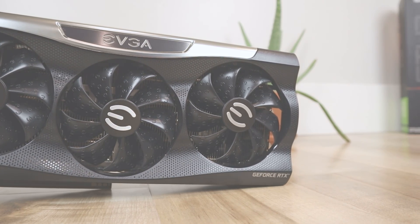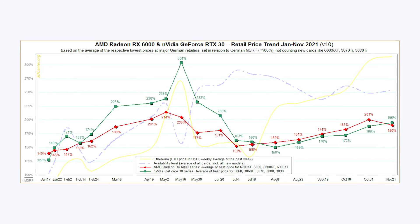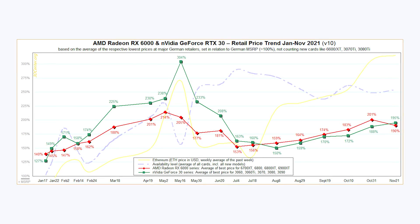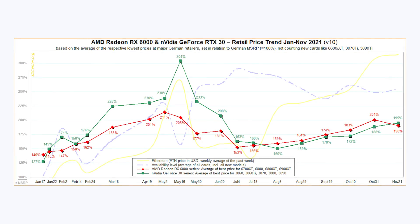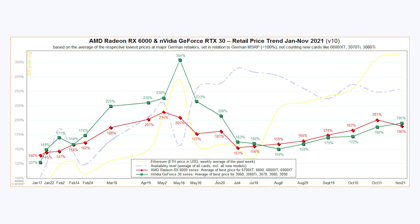Let's go ahead and take a look at that, because just recently over on Twitter, the account 3dcenter.org once again released a new chart showing, at least in Germany, what the pricing and availability has been looking like. They've been tracking this for quite some time, so there's a lot of data points covering all the way back from January 2020 all the way to November 2021. We'll take a look at this chart, then check eBay pricing for the U.S., and finally I'll give my thoughts on when things are going to start to improve and when you'll be able to buy GPUs at their MSRP once again.